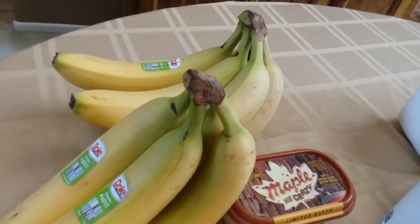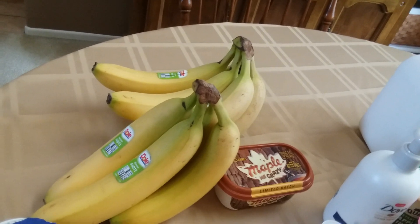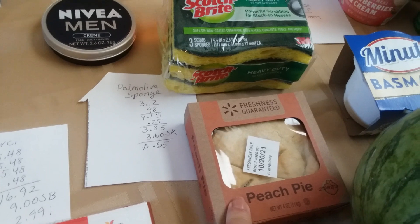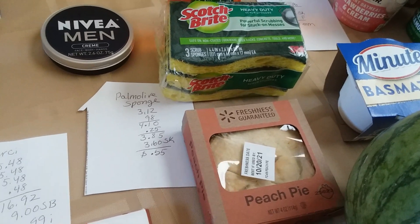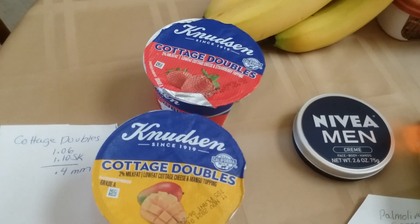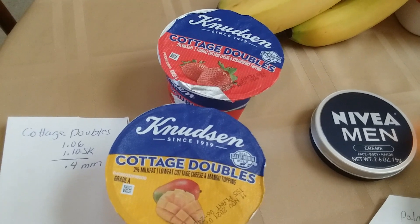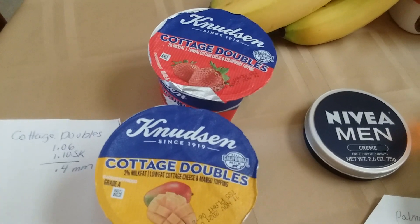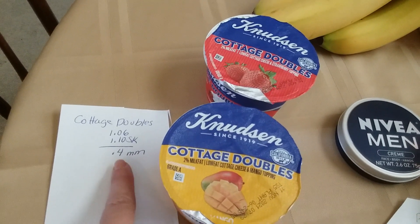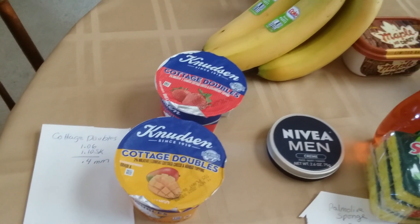I picked up a bunch of bananas because we eat a banana every day and I needed some for Mama. I also got Mama a little peach pie for $0.50 since I was making so much fabulous money. And I got the Cottage Doubles again — I love this deal so much. They're $1.06 and you get $1.10 back from Shopkick. I got to scan these today, so it's actually more than a four-cent moneymaker, but two of them is a four-cent moneymaker without the scan kicks.